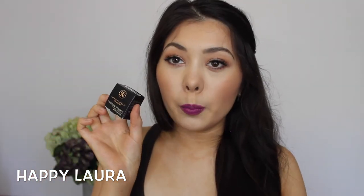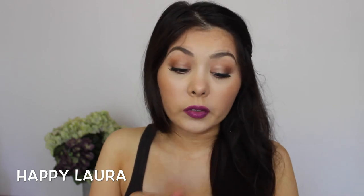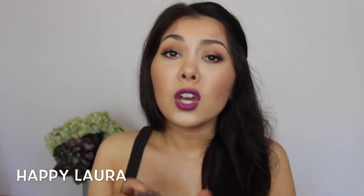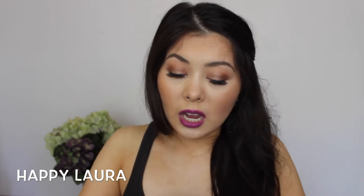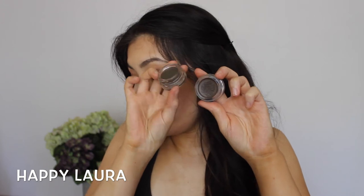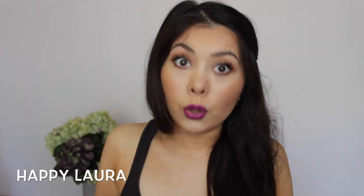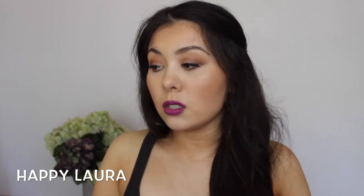I decided to pick up another pot of the Anastasia Beverly Hills Deep Brow Pomade. This time in the shade Medium Brown because they recently released more colors into the range. So if you tried it before but there wasn't a right color match, go back and check because they have released more. This is what Medium Brown looks like — it's what I have in my eyebrows today and I absolutely love it. It's way better than Dark Brown which I used to use. You can hardly see a difference between them, but on the eyebrows it makes the world of difference.